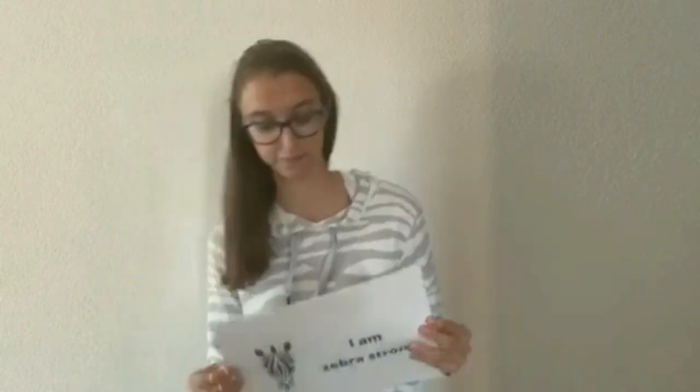I am Zebra Strong. I am Zebra Strong. And I'm Zebra Strong. And I am Zebra Strong. And I am Zebra Strong. I am Zebra Strong. I am Zebra Strong. And I am Zebra Strong.